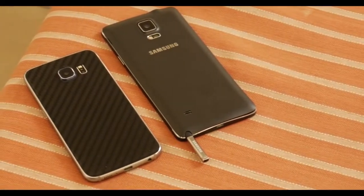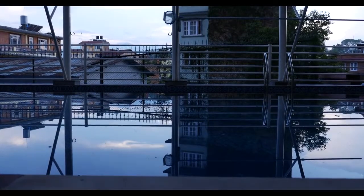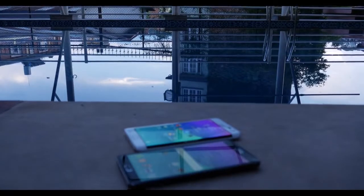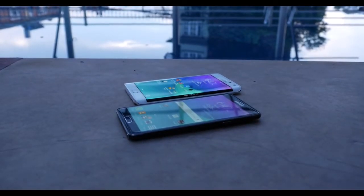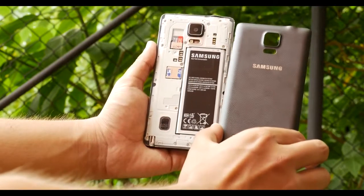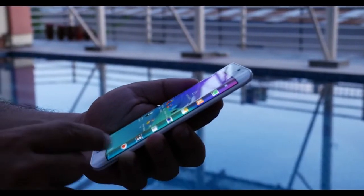Last year the Note 4 improved significantly upon its predecessors with better build quality and a higher resolution screen. While there haven't been many leaks regarding the design, based on previous releases we can expect the Note 5's design will be based on the S6. According to a Chinese site, there's a good chance the Note 5 will use a similar design to the S6 with a metal body bonded to glass, meaning the Note range would lose the soft-touch plastic but also lose the interchangeable battery. Alternatively, the Note 5 might retain a similar design to the Note 4 with a metal body but a removable plastic back.